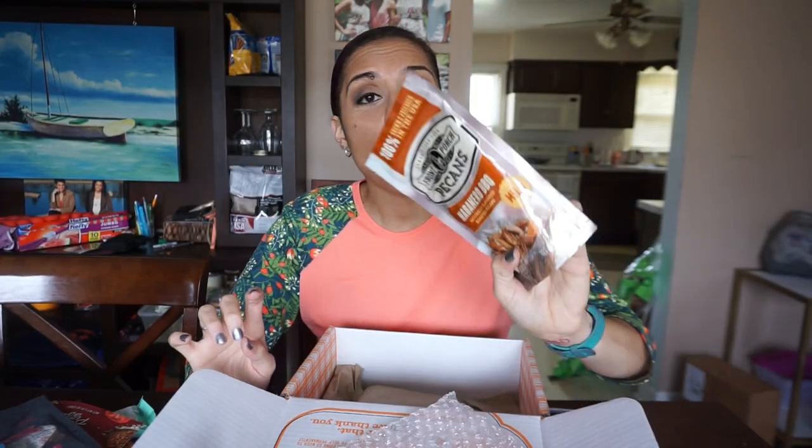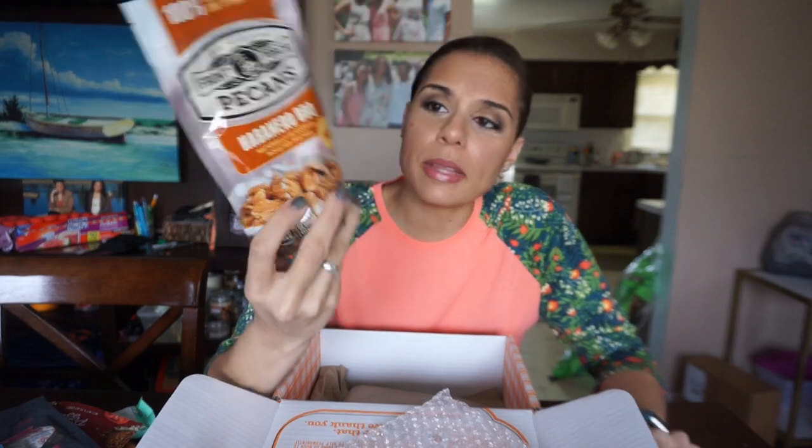Front Porch Pecans — but look at the flavor: habanero barbecue. I really don't know how I feel about hot flavored nuts. In my opinion, nuts are a sweet treat, so putting a savory flavor on them really makes me feel some sort of way. Wait — how does it say habanero barbecue, but then also say mild? Habanero and mild should not go together. I'm still gonna try them, but that just deflated my excitement balloon just a smidge.